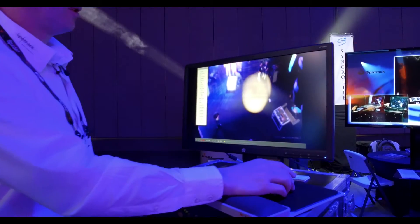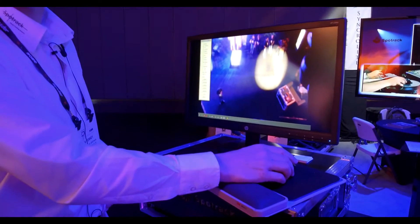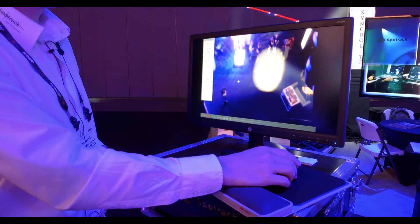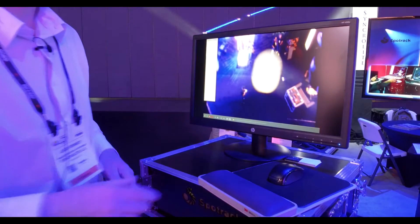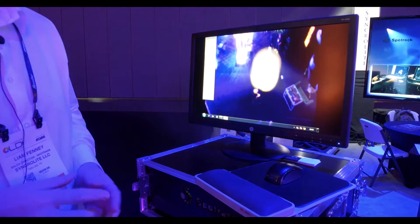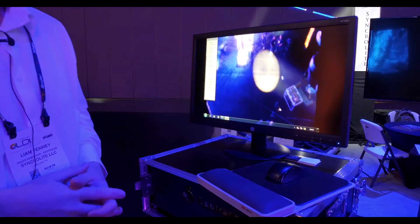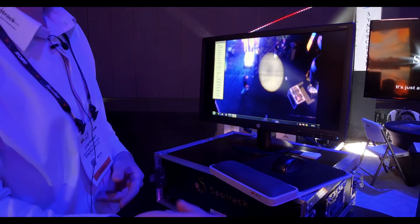The way we control the heads is very simple. We move a mouse here on the screen. The camera is up overhead taking a look at your stage, and wherever you put the mouse, that's where the lights go. We currently are using two lights, but we could just as easily use one. That head has now gone back to being a moving head and now we can take it back and use it as a follow spot again.